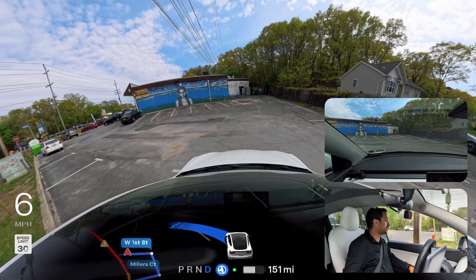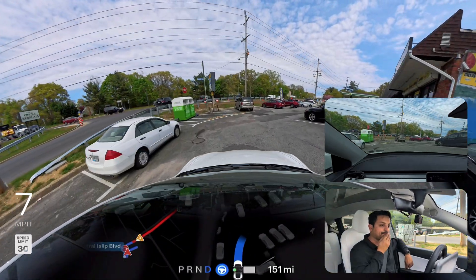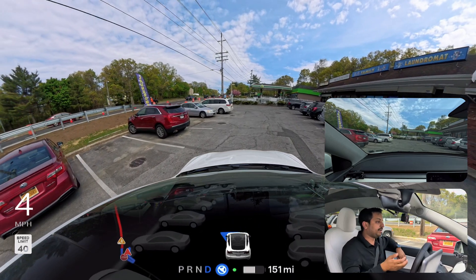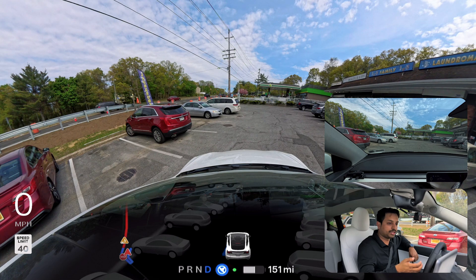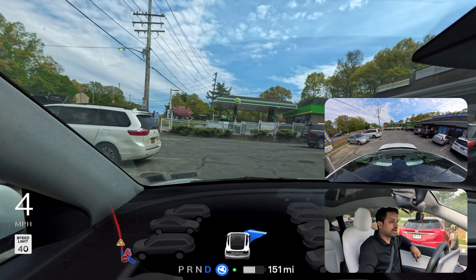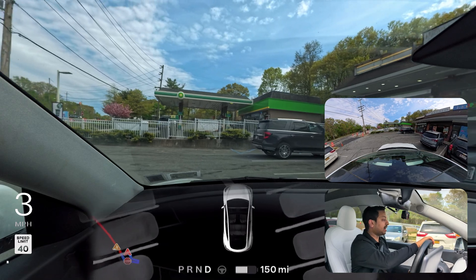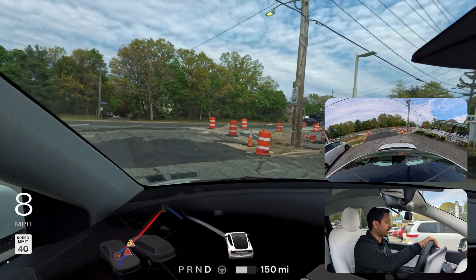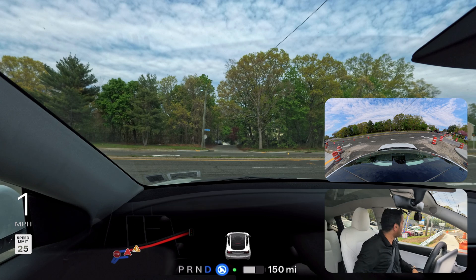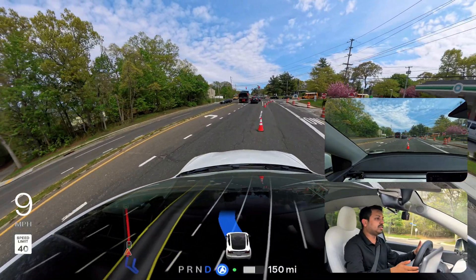We're going into the parking lot again, trying to get out from a different space. The car is moving slowly in the parking lot, then gets stuck again. I press the accelerator to tell the car to go, it does some odd maneuvering, and I take over again. After re-engaging, a construction cone has been removed by workers, giving us a cleaner exit path. The car eventually gets out successfully.